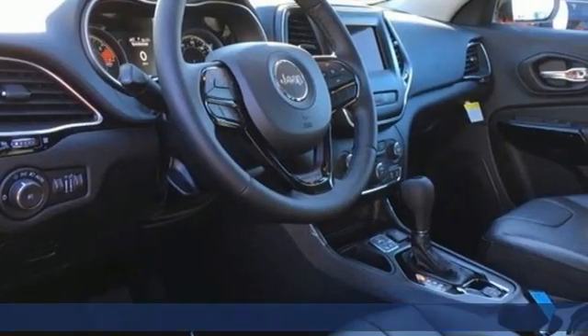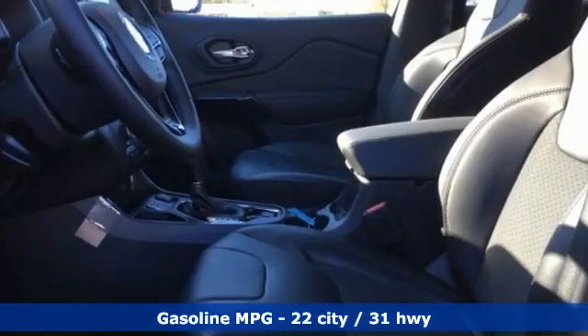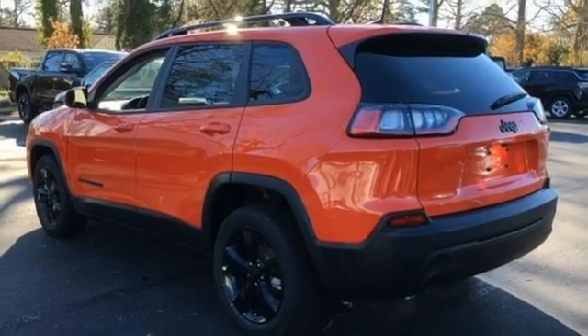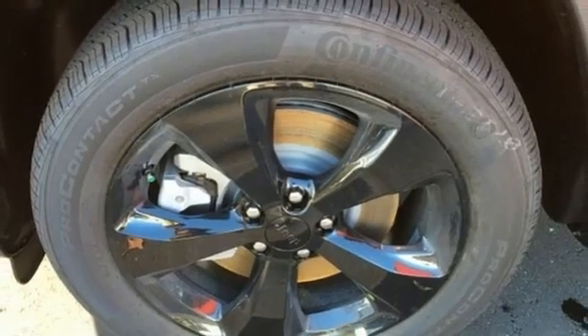It comes with the features you need: inline four-cylinder engine, heated steering wheel, streaming audio, rear parking sensors, front heated bucket seats, remote engine start, AM-FM satellite radio, active grille shutters, doors and push-button start proximity key, and automatic transmission.